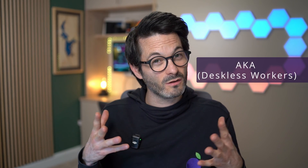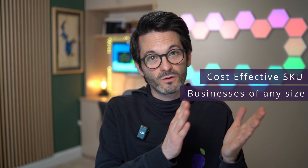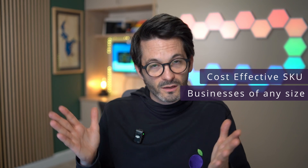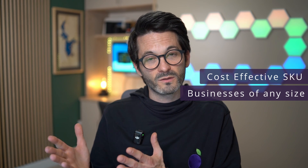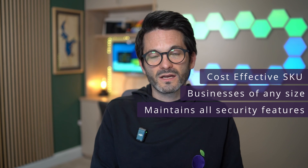If you're a business that has frontline workers, sometimes called deskless workers — a term that became very popular over COVID — essentially an employee that isn't sitting at a desk working away on a computer, then this is a plan or SKU that could be very cost effective for you. We have customers ranging from small businesses to very large organizations with thousands of employees who have implemented this, and it can be a large cost saving while also maintaining the security features that businesses and enterprises need.